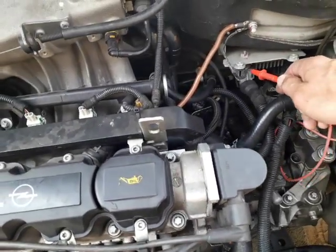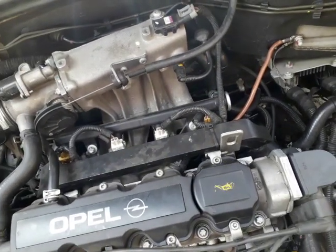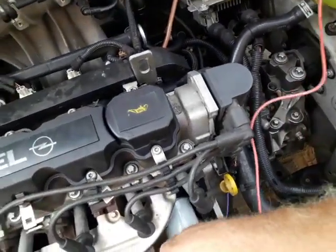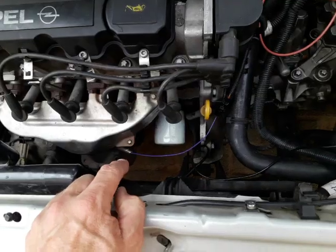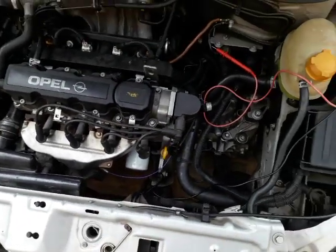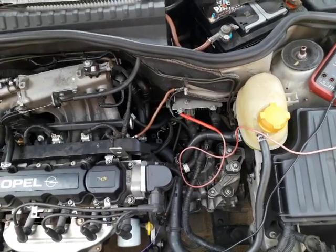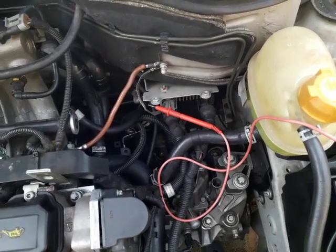The computer box is grounded from one point to the body and on the other side to the battery. So as the alternator is charging, the battery's negative side is 0.1 volts higher than the computer box. The oxygen sensor outputs around 0.45 volts, but the computer box only sees 0.35 volts and thinks the mixture is too lean, so it adds more petrol until it reads 0.55 volts, at which point it thinks the mixture is at 0.45 volts and correct.